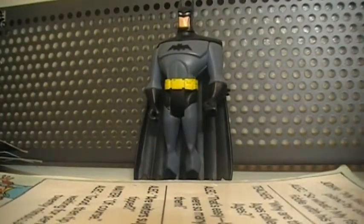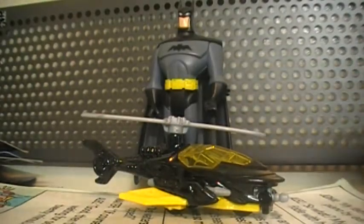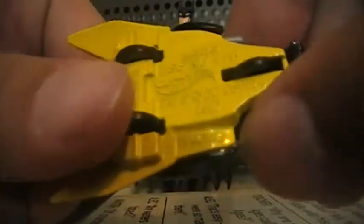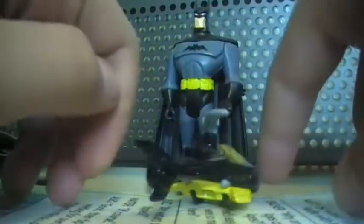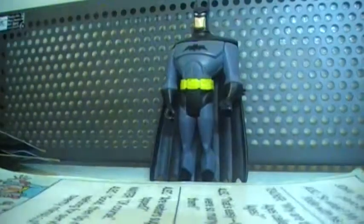First, let me take out the Batcopter. This one actually does have wheels on the bottom. As you can see, all the Hot Wheels DC Comics models say DC Comics on the bottom but don't actually have a name for the model. It's kind of hard to see the wings. It's got some missiles. Alright, putting that one back in the case.